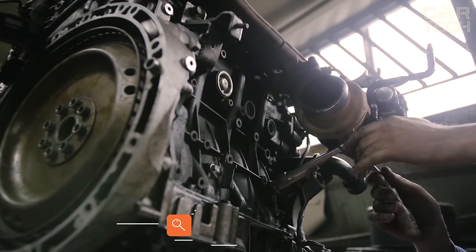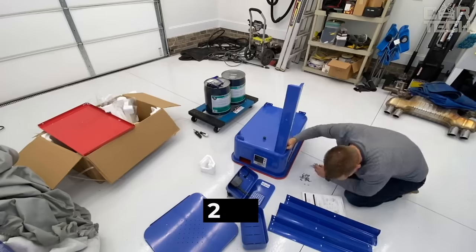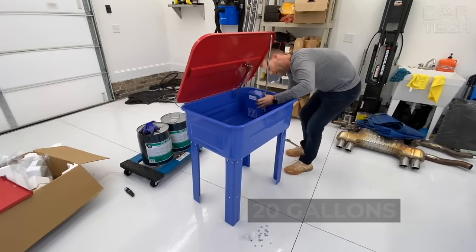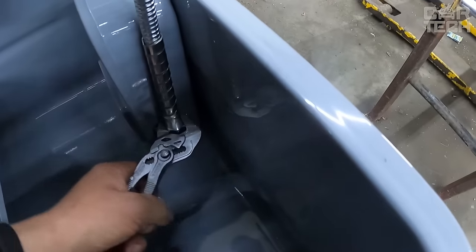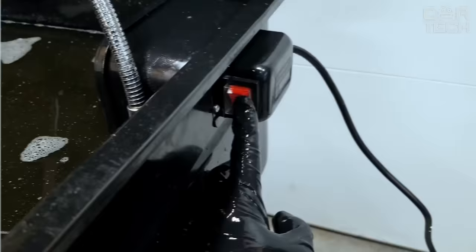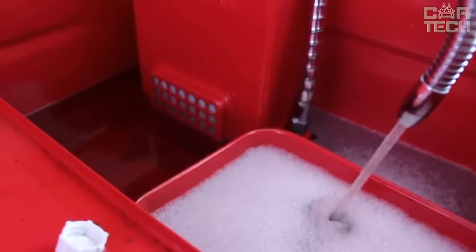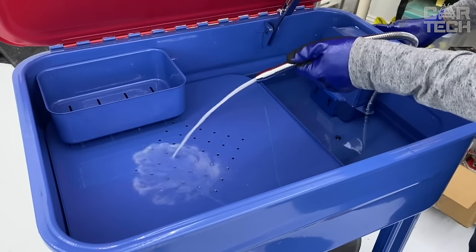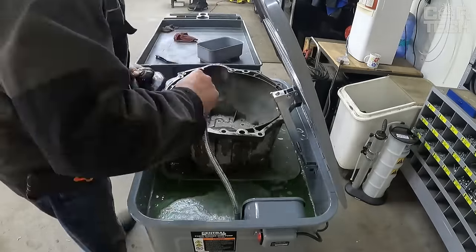A washer designed to automatically clean automobile parts before repairing or painting. The tank capacity is 20 gallons, which is enough for most applications. The cleaner utilizes solvent circulation to effectively remove oils, brake fluid, grease, and other contaminants from parts. The process is fully automated and takes between 5 and 30 minutes depending on the type and size of parts. Simply place the parts in the basket, select the cleaning program, close the lid, and start the process.